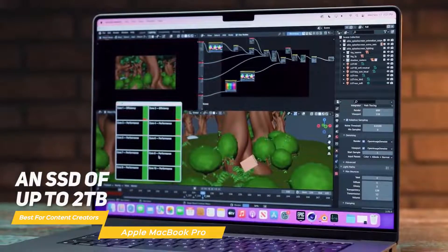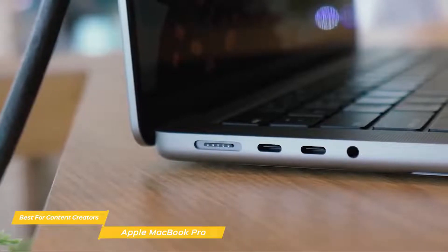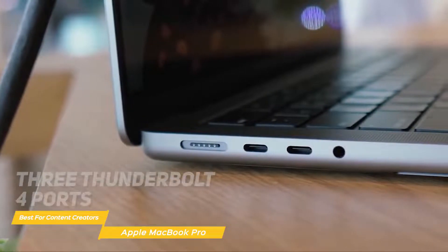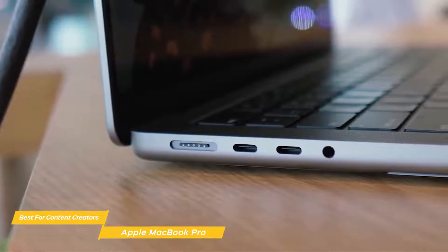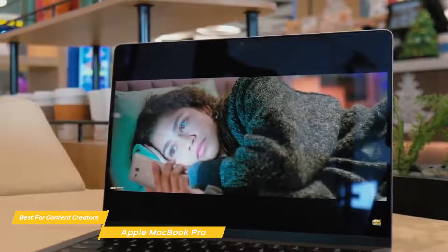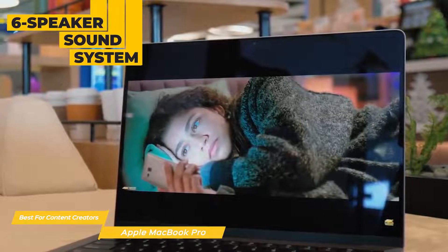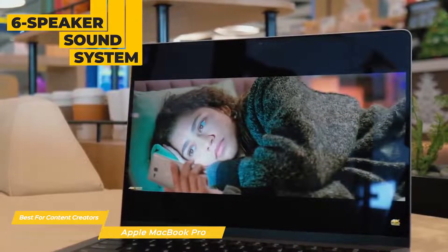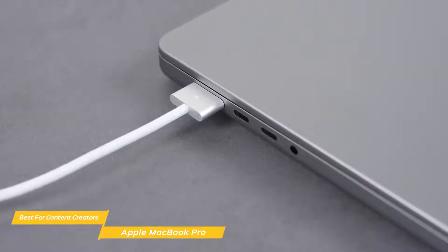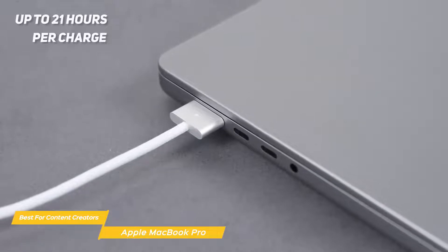The M1 chip works with a GPU configurable up to 32 cores and up to 16GB of unified memory, so everything you work on is fast and fluid. An SSD of up to 2TB gives you instant access to apps and files. For connectivity, you get three Thunderbolt 4 ports, DisplayPort, a USB 3.1 port, an HDMI port, and an SDXC card slot. The MacBook Pro also features a 6-speaker sound system with room-filling stereo sound and natural-sounding low-end. On battery power alone, you'll get up to 21 hours per charge, though that will vary by activity.